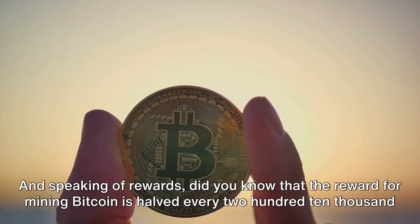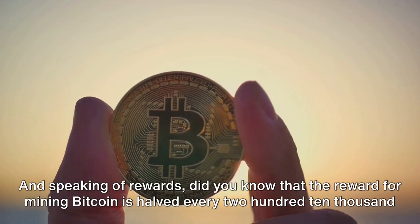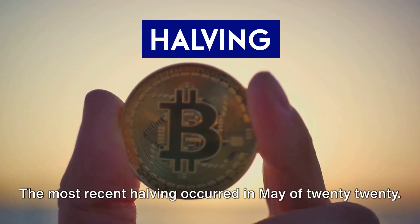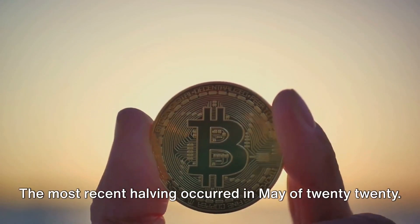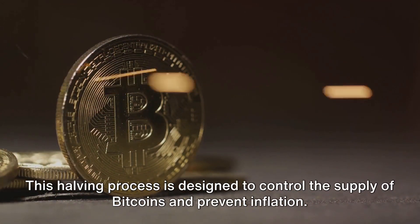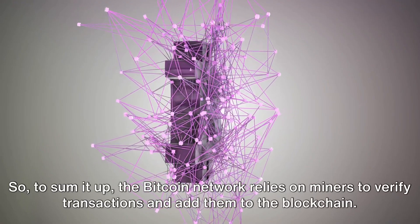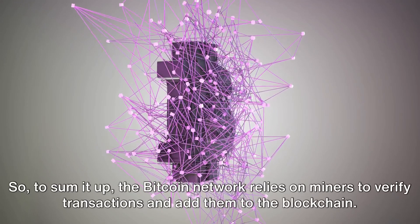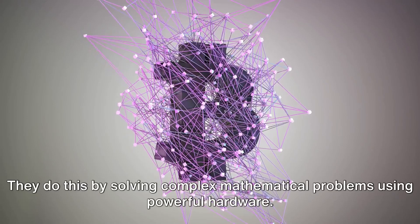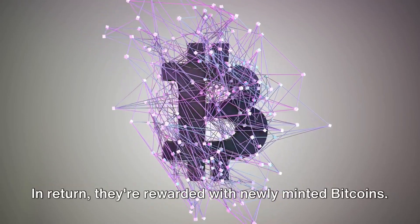Did you know that the reward for mining Bitcoin is halved every 210,000 blocks? This event is known as a halving, and it's a big deal in the world of Bitcoin. The most recent halving occurred in May of 2020. This halving process is designed to control the supply of bitcoins and prevent inflation. In summary, the Bitcoin network relies on miners to verify transactions and add them to the blockchain by solving complex mathematical problems, and in return they're rewarded with newly minted bitcoins.